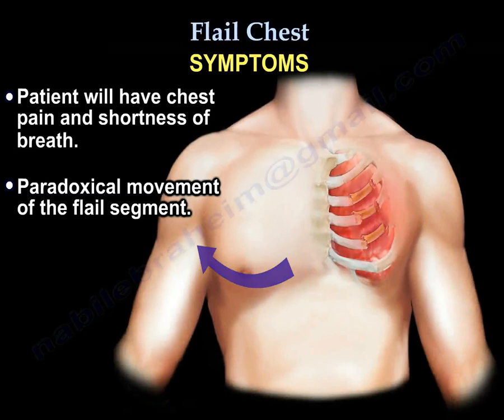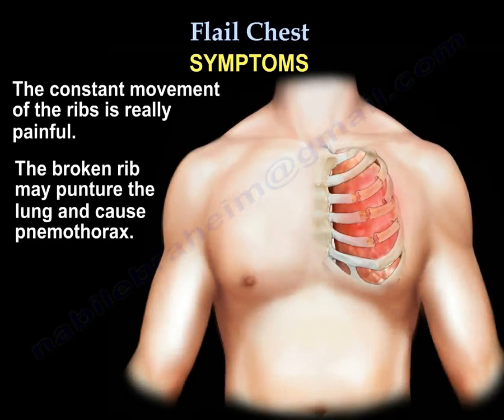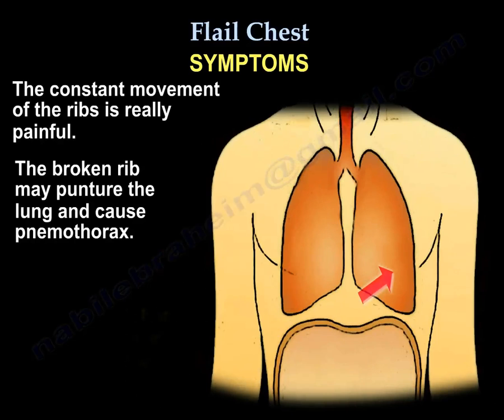The constant movement of the ribs in the flail segment is really painful, and the sharp edges of the ribs may puncture the lung and cause pneumothorax.